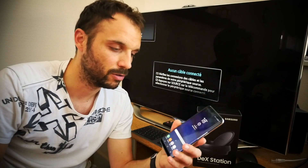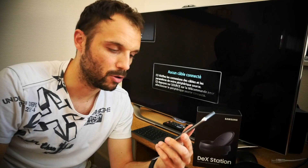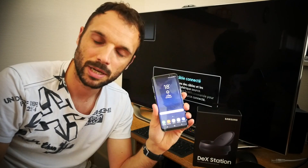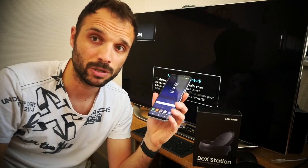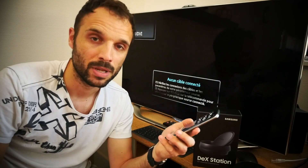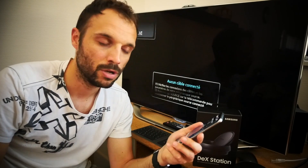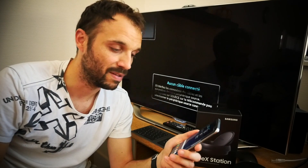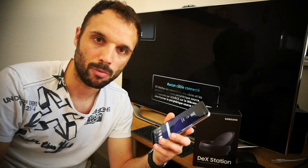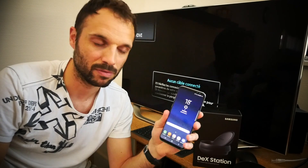On se retrouve avec un écran très agréable, que ce soit par les couleurs, mais également par sa dimension. Autre particularité de ce smartphone, il se veut être extrêmement puissant. Vous avez pratiquement ici en main un ordinateur. C'est tout simplement la volonté que Samsung a voulu faire passer avec ce Samsung Galaxy S8+. Et c'est pourquoi ils ont proposé cette année, pour la première fois, une station d'accueil qui accompagne ce smartphone haut de gamme.